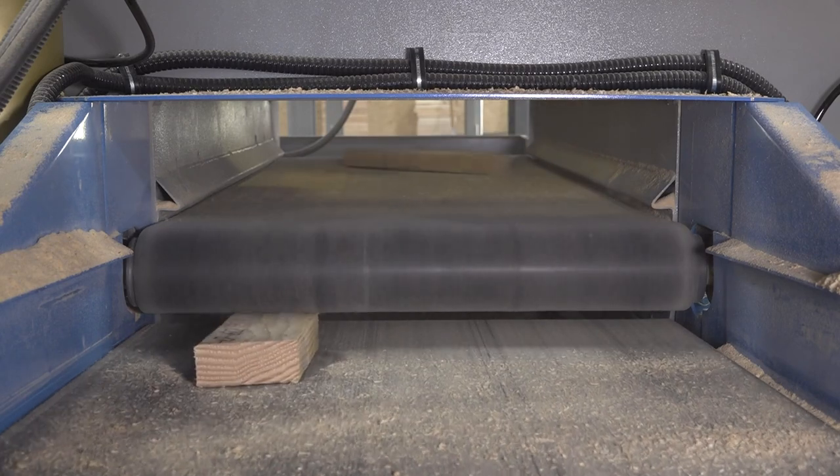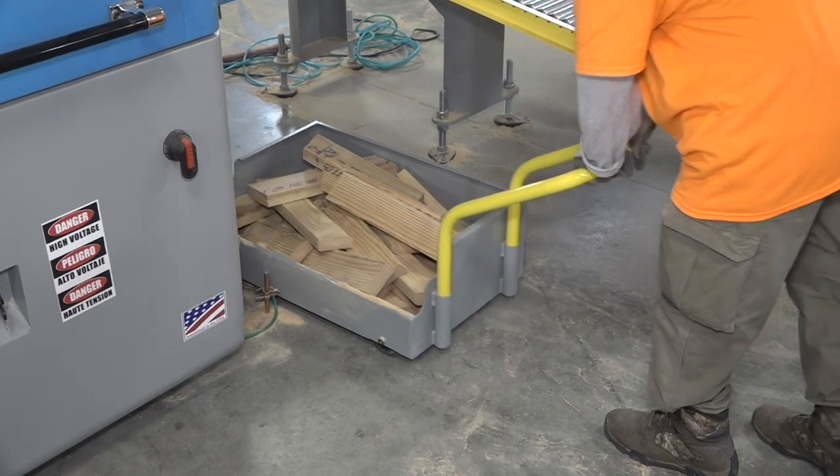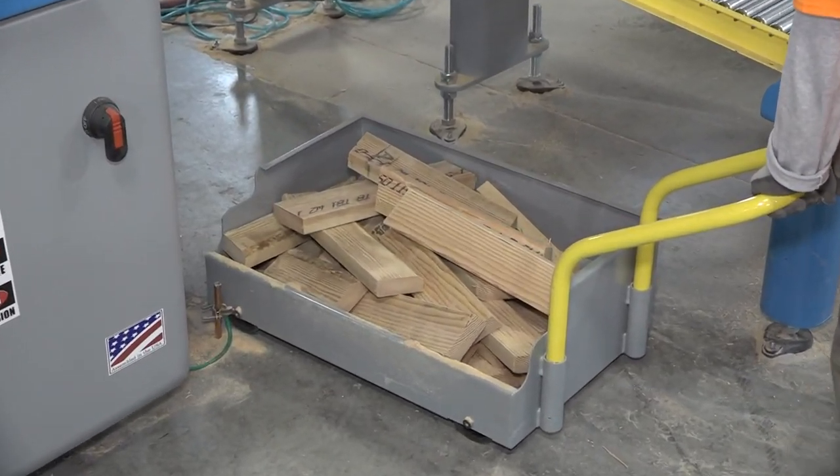When a small piece is cut, the conveyor reverses and sends the part in the opposite direction towards the outfeed. Small pieces are collected in a cart for easy removal by the operator.